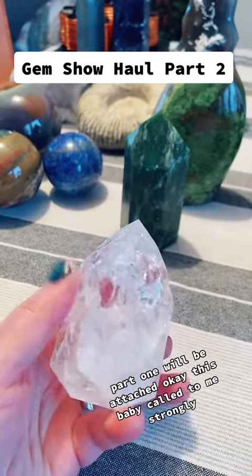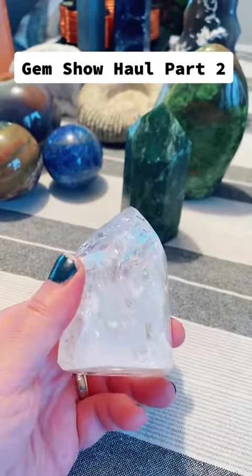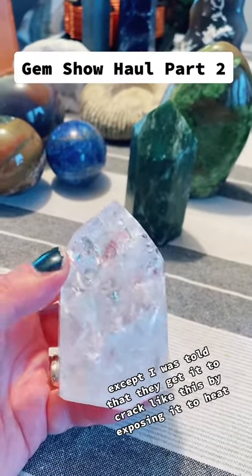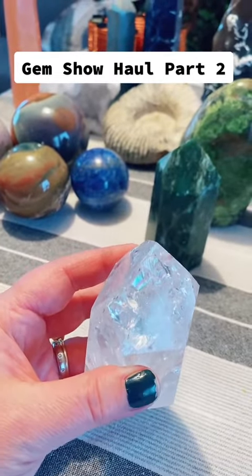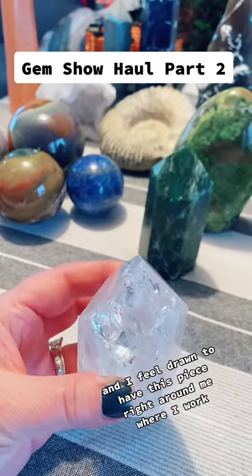This baby called to me strongly. I don't really know that much about this, except I was told that they get it to crack like this by exposing it to heat. But what I loved about it is if you look closely, there's a lot of rainbows in there. And I feel drawn to have this piece right around me where I work.